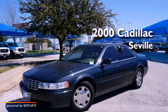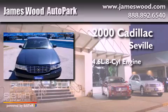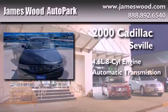This is a 2000 Cadillac Seville. It features a 4.6 liter, 8-cylinder engine and an automatic transmission.